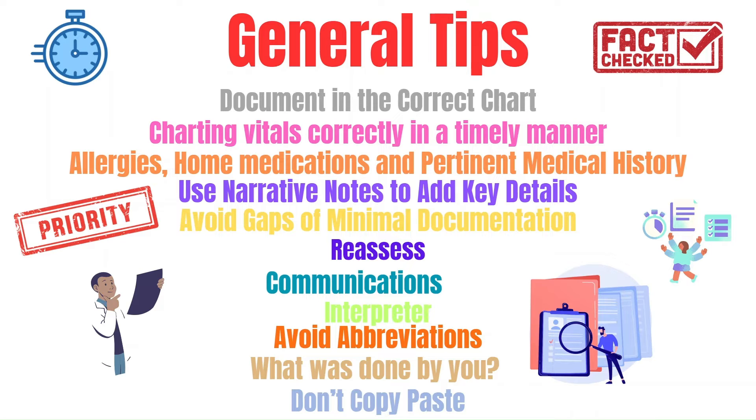If you use an interpreter, document their name and their ID. Also, avoid using abbreviations — when you're new, I prefer you avoid abbreviations so you don't get yourself into trouble for using the wrong one. Don't chart an issue or a patient complaint without including what was done by you and the outcome. Avoid copying and pasting.